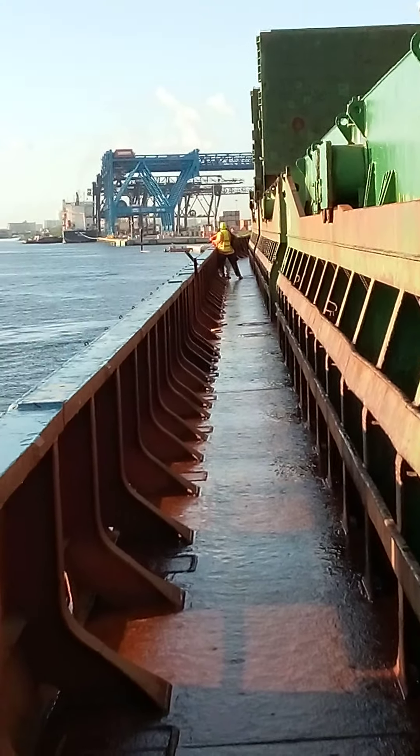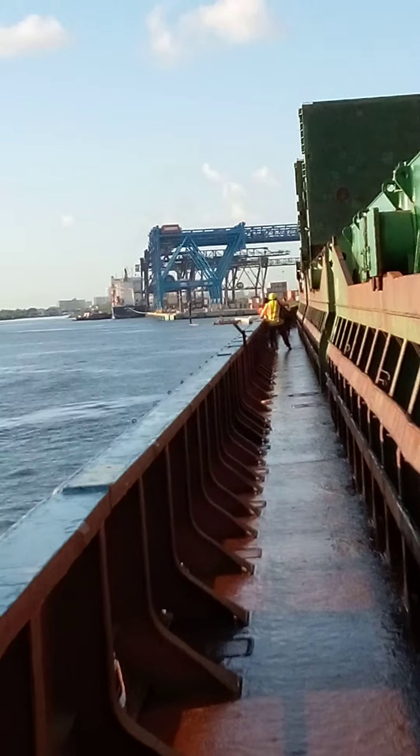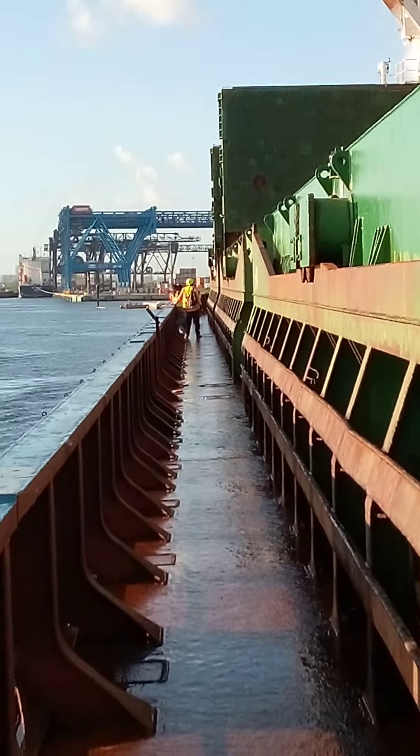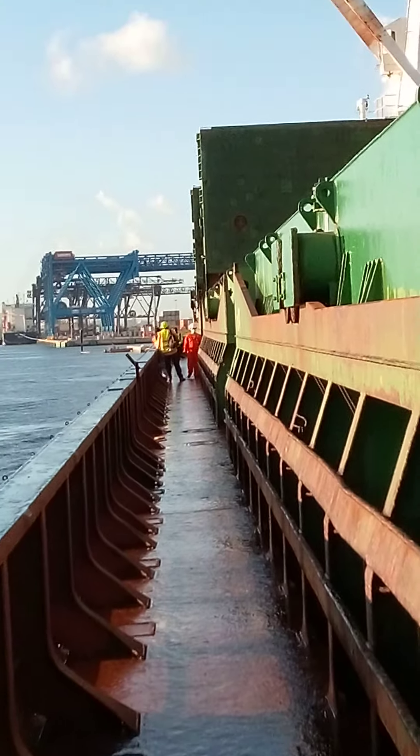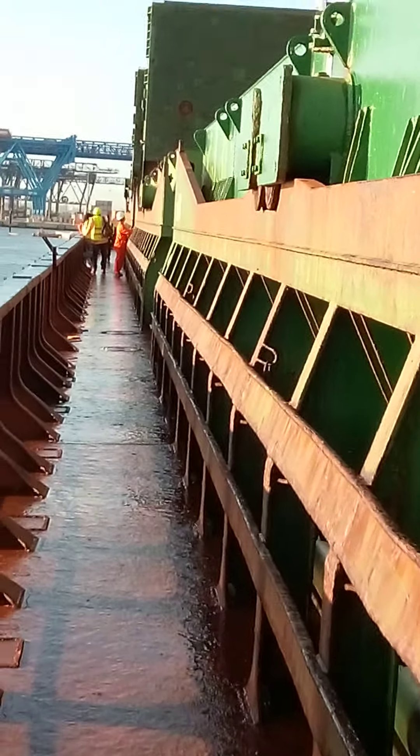That's another part of the port. It's a big port so you have different gates and entrances. I won't disclose which part I'm working, but I'm gonna take a walk and go down.